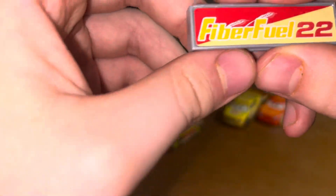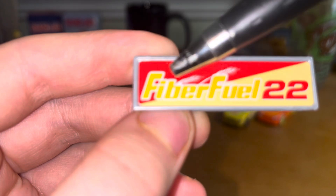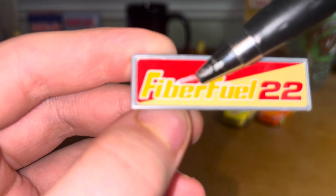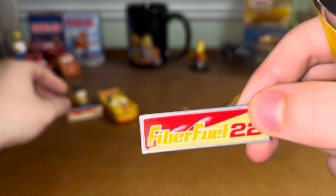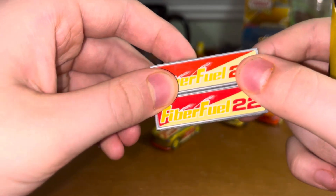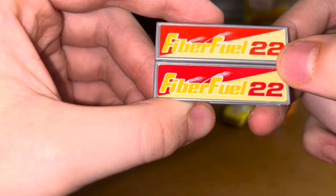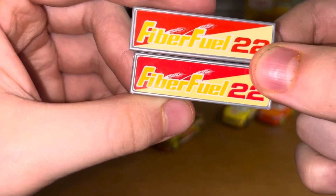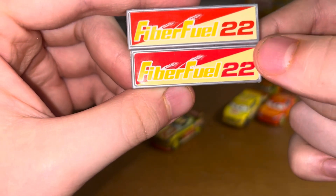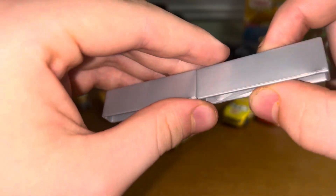I forgot to show the pit stop barrier earlier, but here it is. FiberFuel, number 22 — pretty much the same as the original one. Got the wheat detailing, number 22. Here it is compared to the other one. I cannot tell which is which at all. This is the current one and this is the previous one. Not a single difference whatsoever on camera. Though it's nice to have extras in the collection of pit stop barriers.